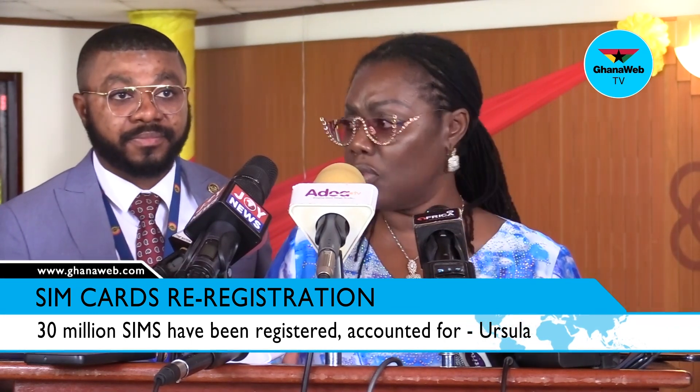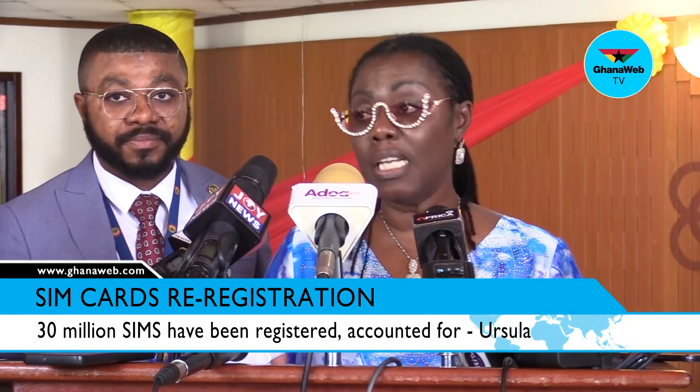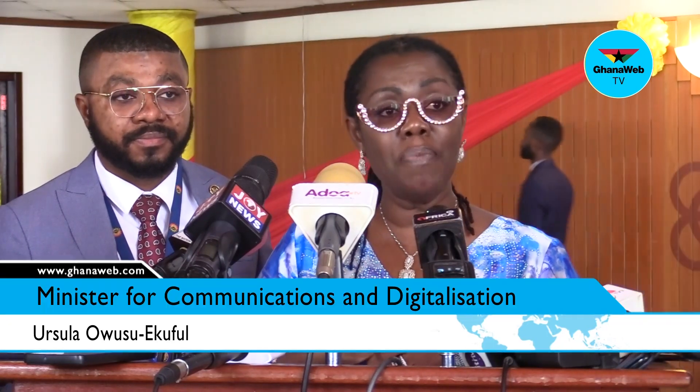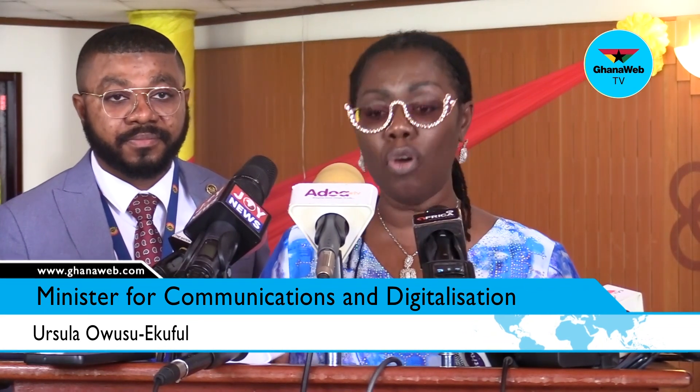Nobody is collecting or storing anybody's Ghana card through this process. There's also a limit on the number of SIM cards that an individual can register, which is 10. So the era when people could register multiple SIM cards, SIM box fraud, and all of that has also ended.